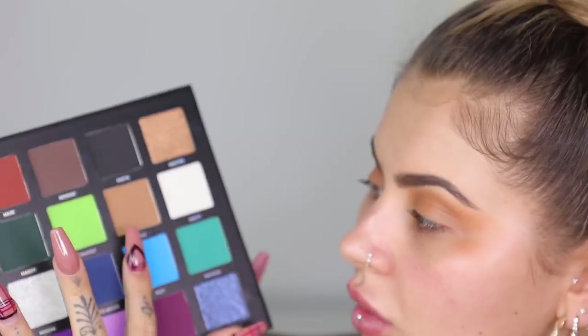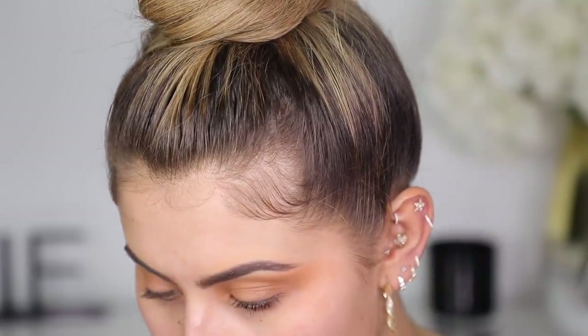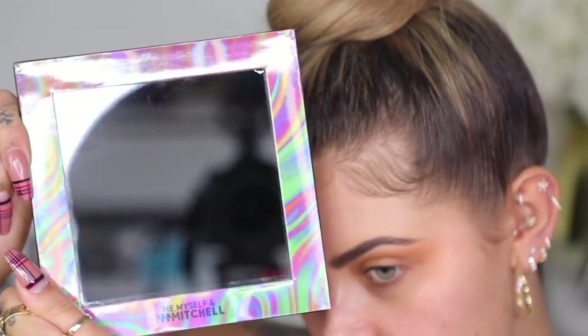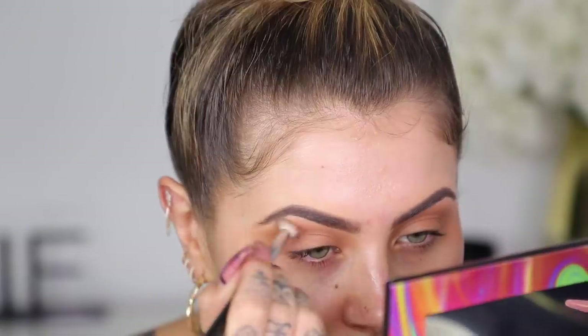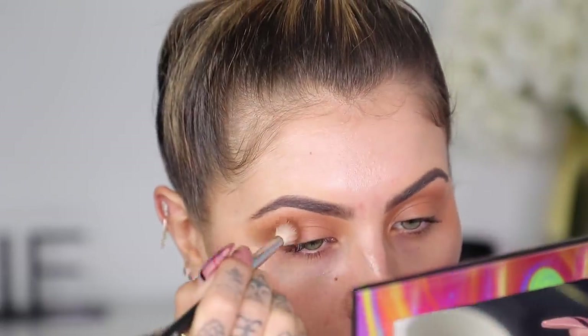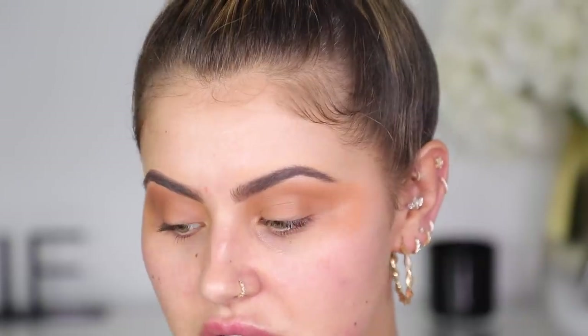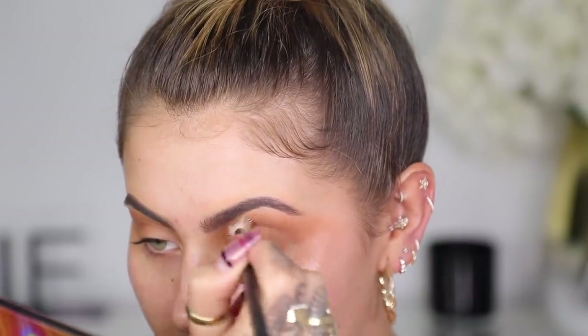I'm blending the concealer base right out and down. First transition shade on already — I'm going super grungy, buffing a warm shade into the crease using a small brush. This comes in the Mitchell palette — oh, high quality! Setting the concealer almost around the crease; because it's concealer it blends really nicely. It's such a nice grungy tone straight away because of the concealer base. It makes eye makeup super easy and really quick.